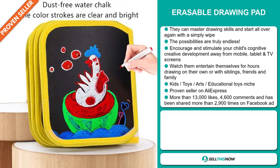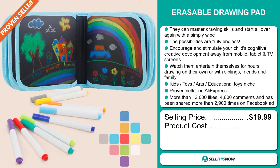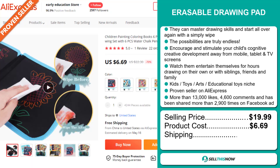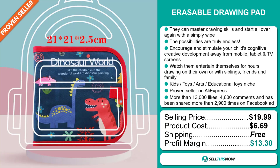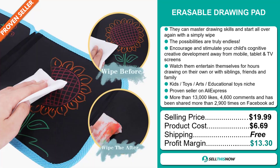The selling price for the Erasable Drawing Pad is just under $20, whereas the product cost is only $6.69. Shipping is completely free, so you're looking at a good profit margin of $13.30. Sell this now.